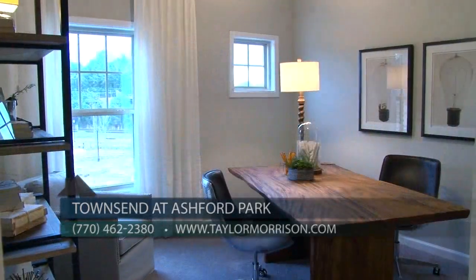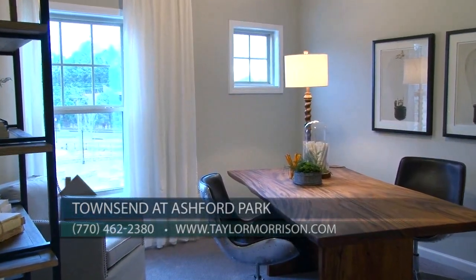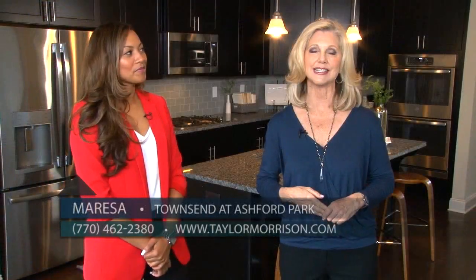Thank you for the tour, Marisa. Check out these gorgeous townhomes at Townsend at Ashford Park today. They're new, they're gorgeous, they're spacious, and they're not going to be here long, so you better come visit this weekend.